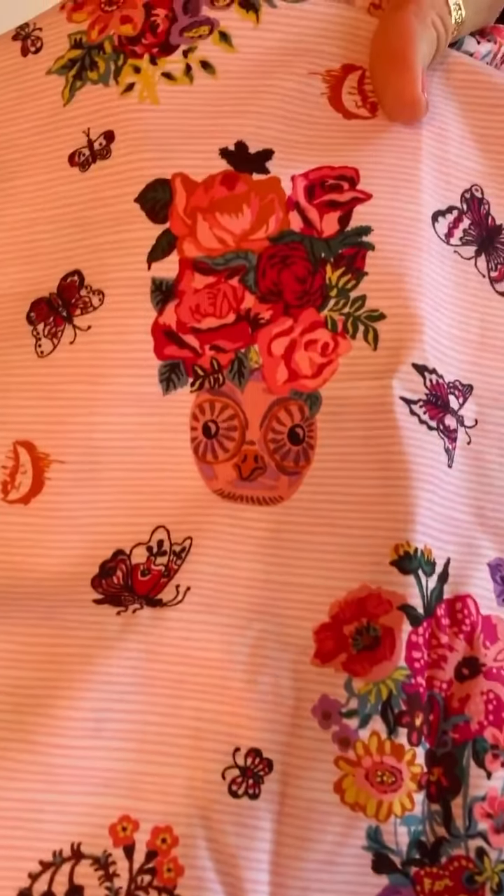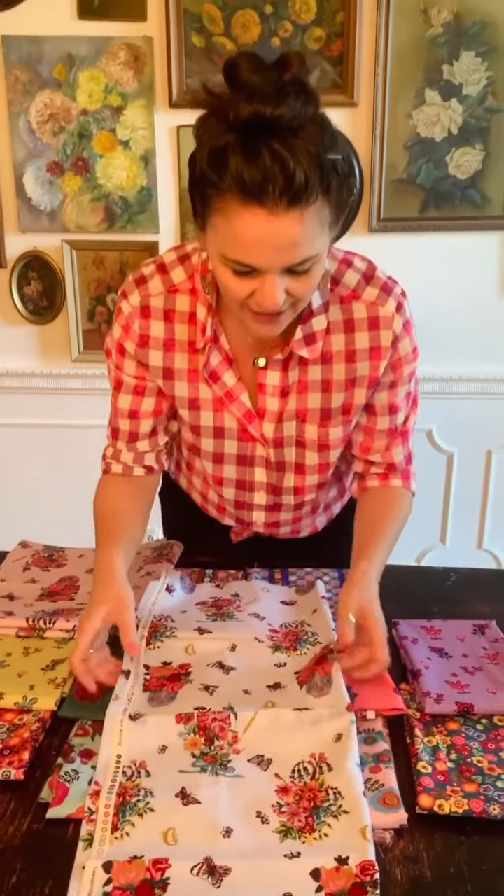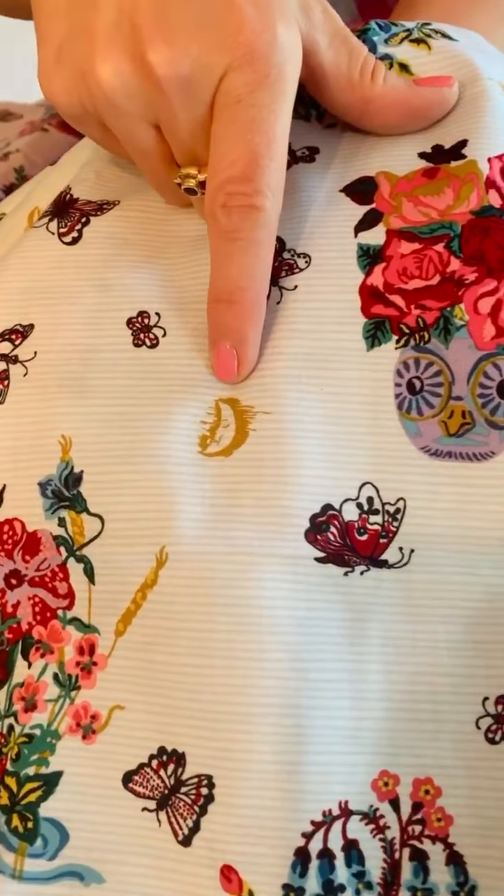Beautiful butterflies, and those stripes in the background almost remind me of mattress ticking. Look at this little vase here that looks like an owl face — so beautiful little details. There's also a pretty blue colorway that really reminds me more of mattress ticking. I chose to do the stripes horizontally across this instead of a more typical vertical stripe, just to be a little bit different, but very, very sweet cut up for appliqué.